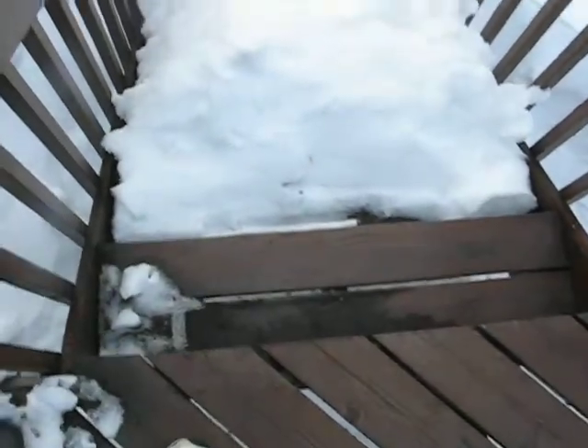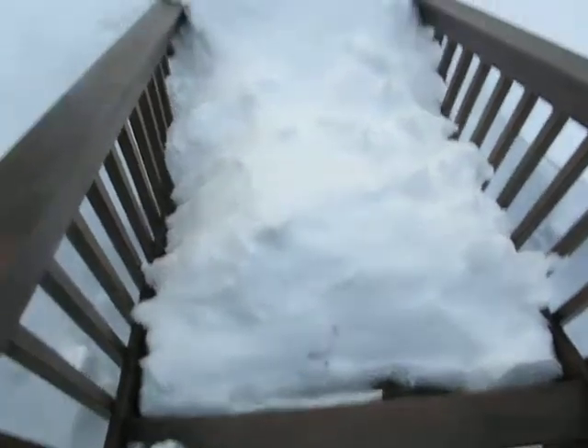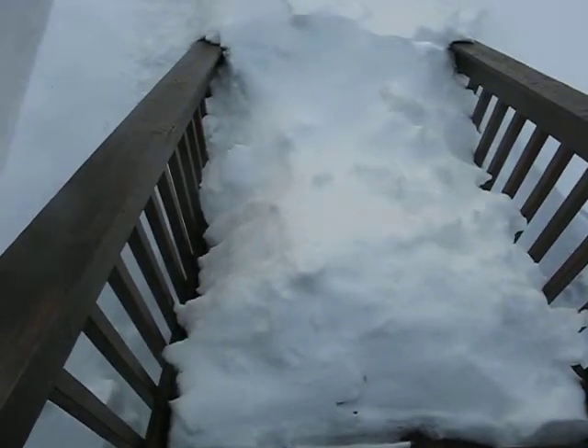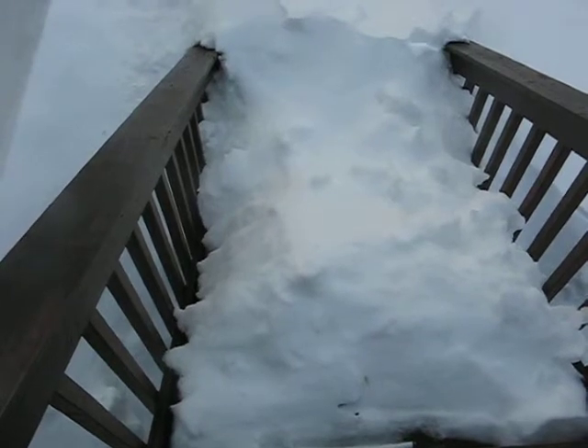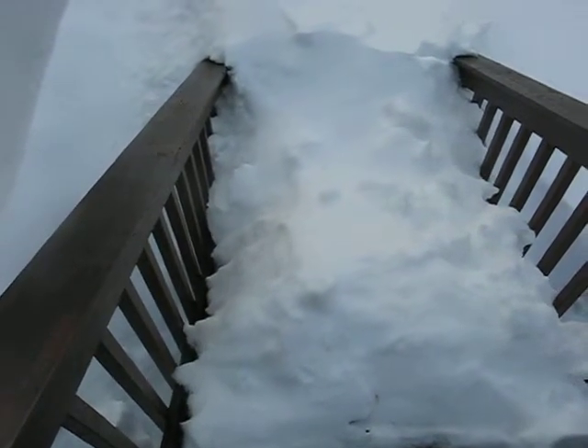Here's my steps — went up to the second from the top step. This is about a 10-step deck here. Yeah, this deck is 6 foot 6, and this snow is up there, let me tell you.